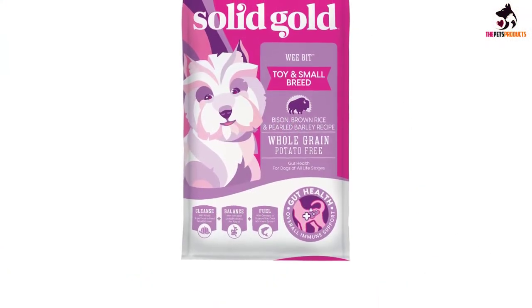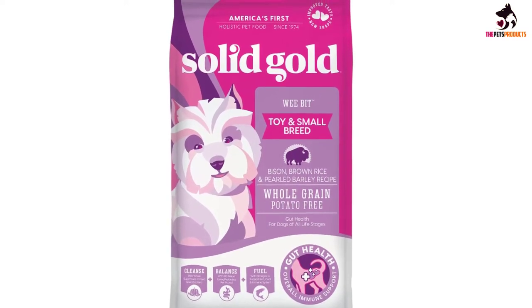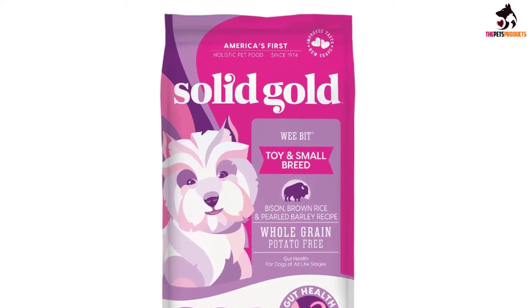There are balanced levels of omega-6 and omega-3 fatty acids for a shiny, healthy coat, thanks to salmon and almond oil, making this formula one of the best small breed foods available.